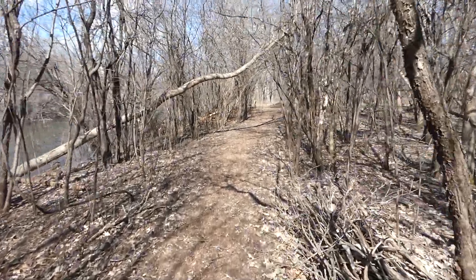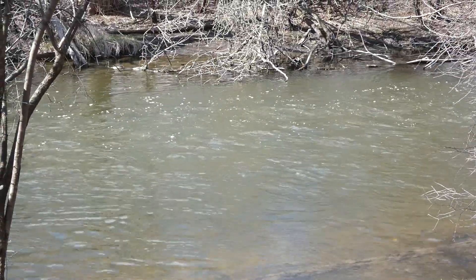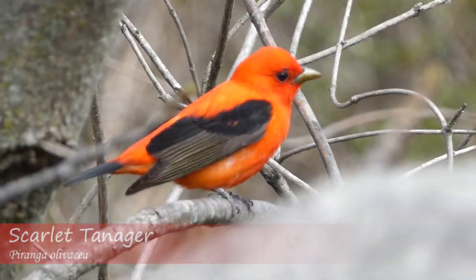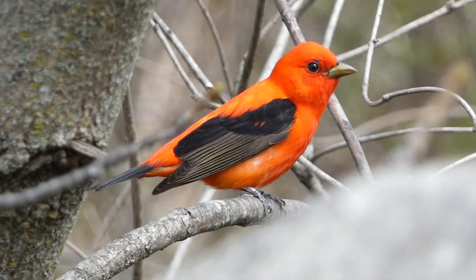Hey everyone, this is Ryan and Derek from Badgerland Birding, and today we're looking for one of the first warblers to arrive in the north every year, the yellow-rumped warbler. We're here at a place in Waukesha County, Wisconsin, and really excited to see what kind of birds we can find along with the first groups of yellow-rumped warblers. Our location for the day was a walking path along a fast-flowing river. Places like this are perfect for migratory bird species, as insects often hatch from the water, providing an abundant food source.